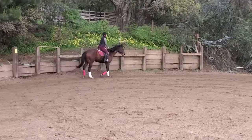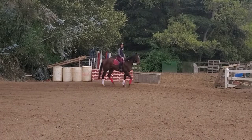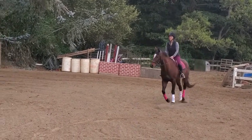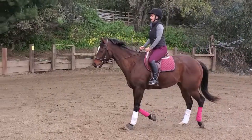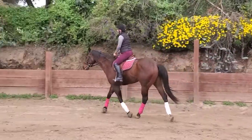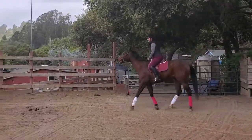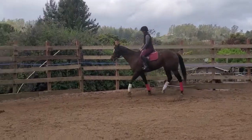So now I'm going to change direction again. And when you change direction, what do you want to do? Correct — you're going to change your diagonal. So you're going to sit two beats: one, two, and then start posting. So now that we're going the other direction, which color wrap do we want to be rising with? Correct. So we're going to rise with the pink wrap and sit with the white wrap.